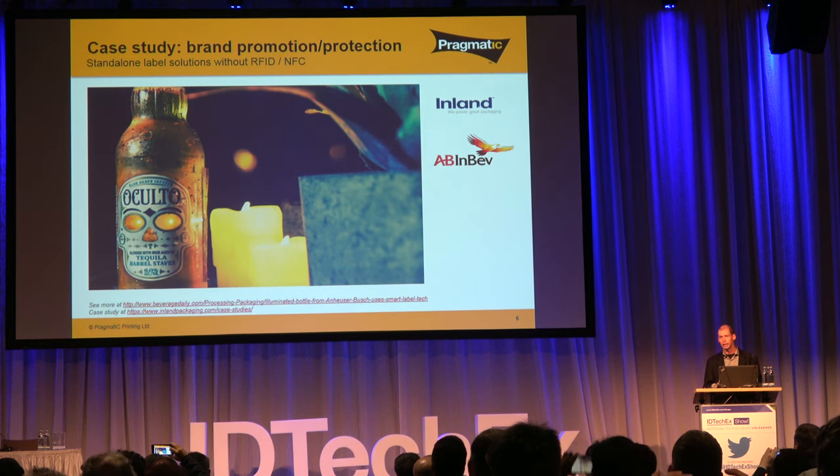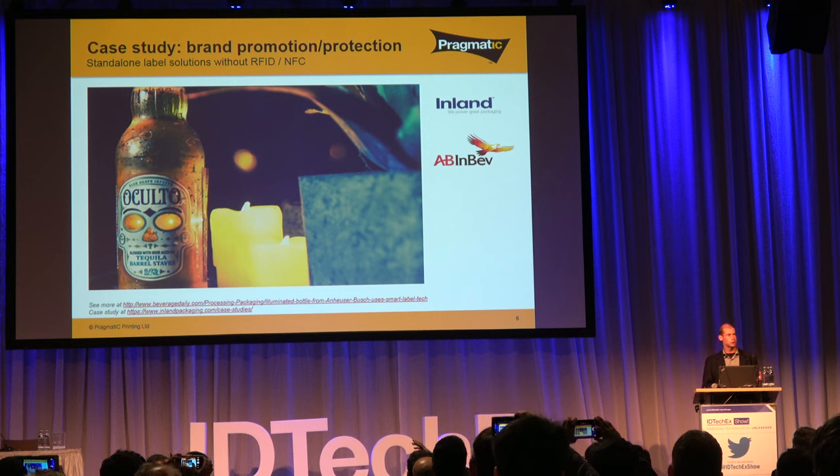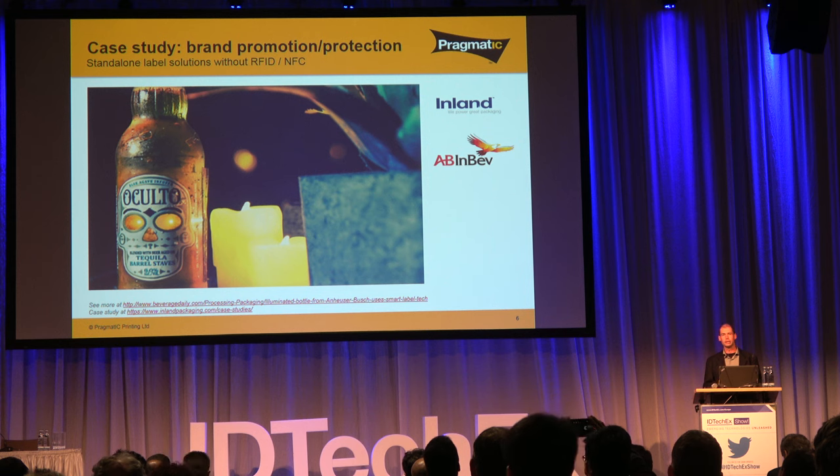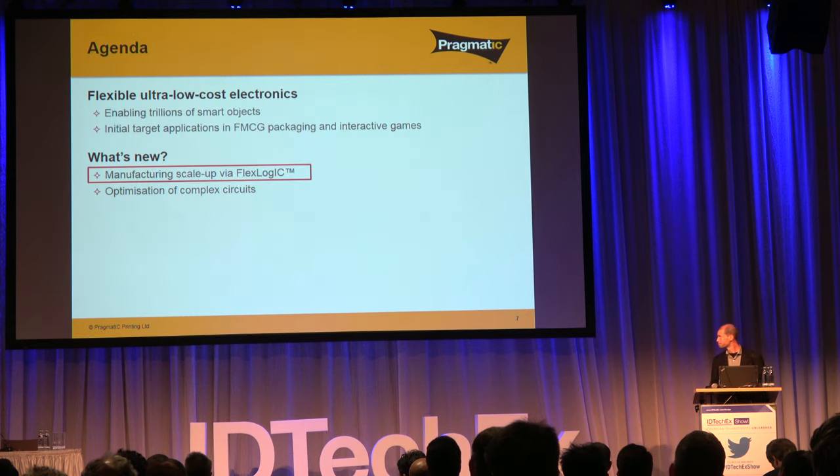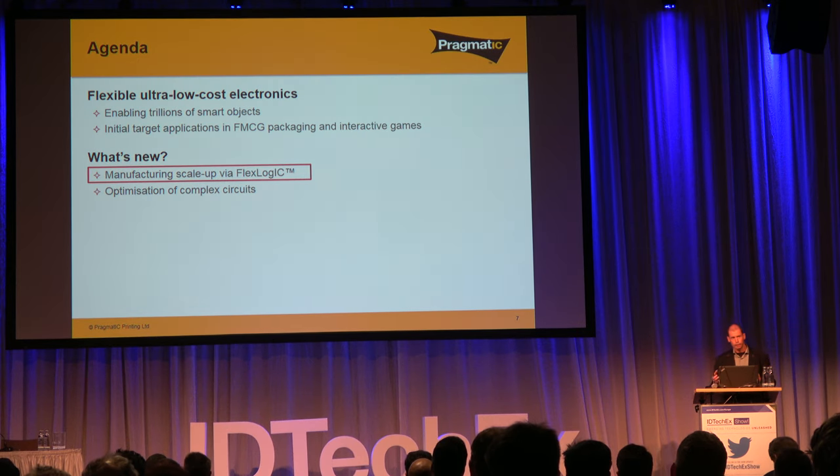Going beyond RFID and NFC functionality, there's also adding functionality that directly interacts with a consumer via displays, lighting, and sensing — not just machine-to-machine communication. One example that had some publicity about a year ago was one of Anheuser-Busch's brands doing an illuminated label supplied by Inland, using our technology to provide dynamic lighting to illuminate the brand.